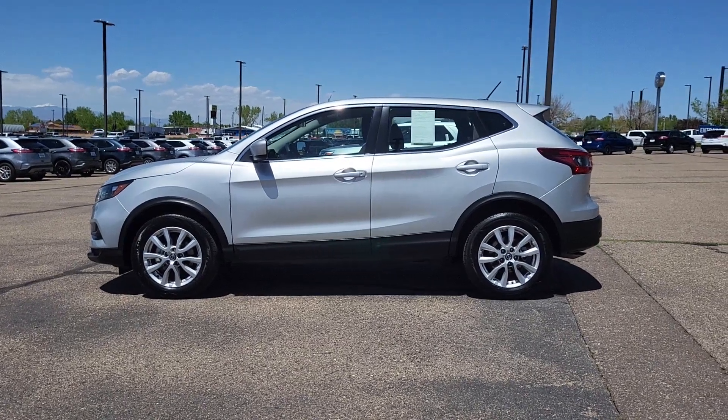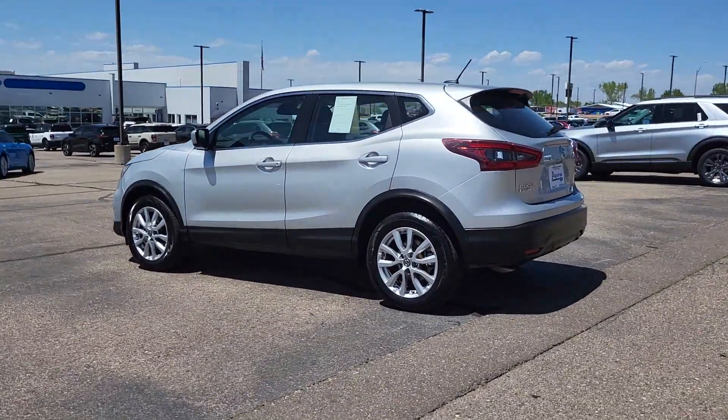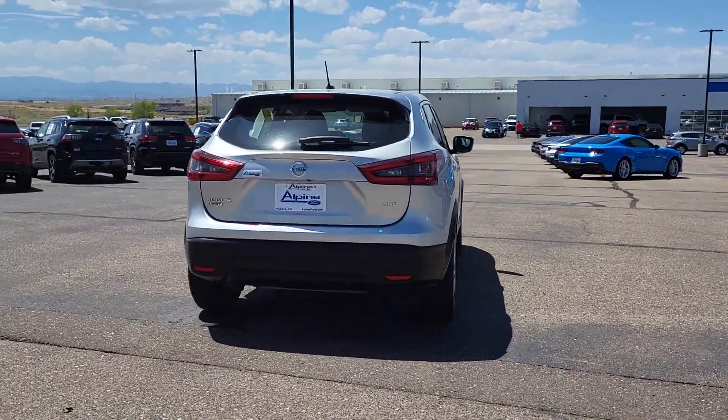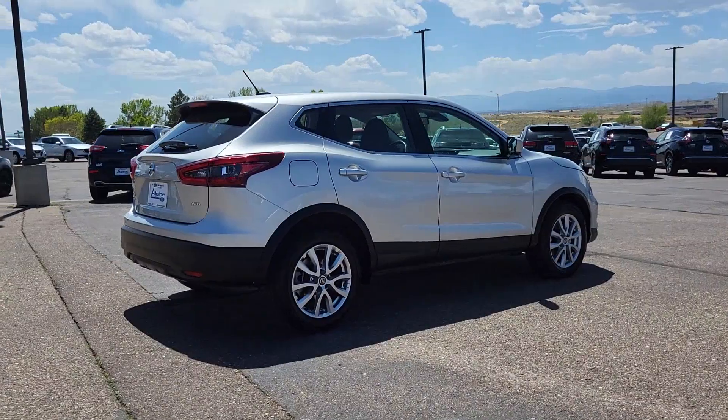Take a moment to check out the 2021 Nissan Rogue Sport. This vehicle is an outstanding buy with fewer than 60,000 miles on the odometer. Here's a stylish, efficient Rogue that has the features you need to stay on top of today's demanding lifestyle.